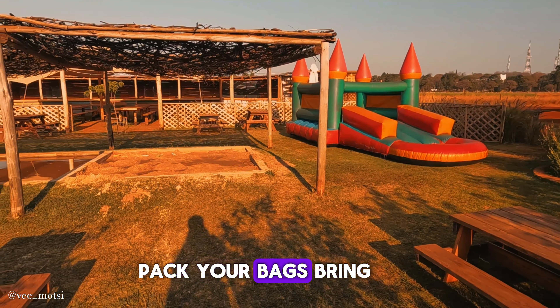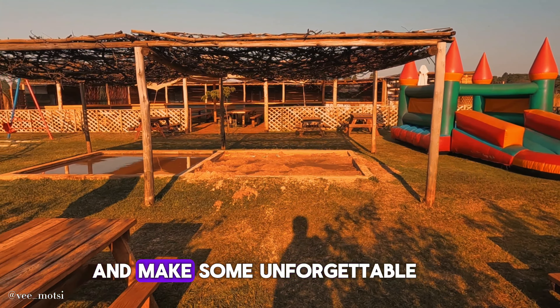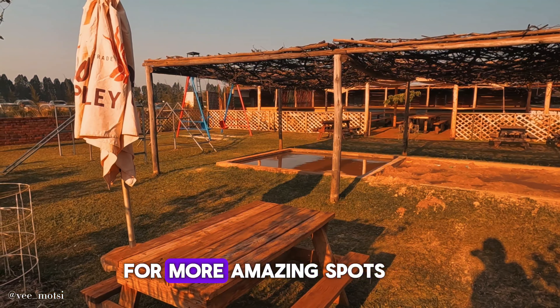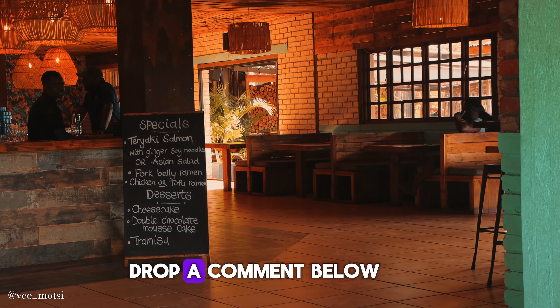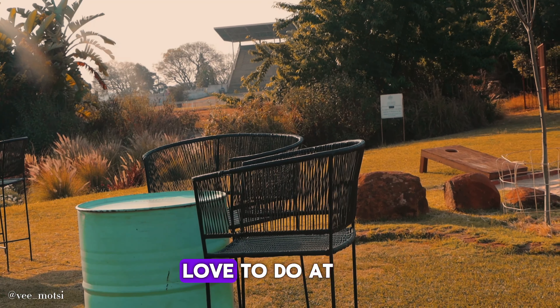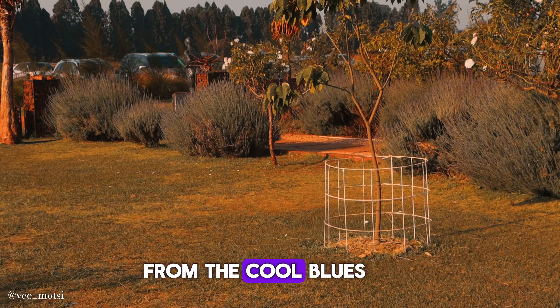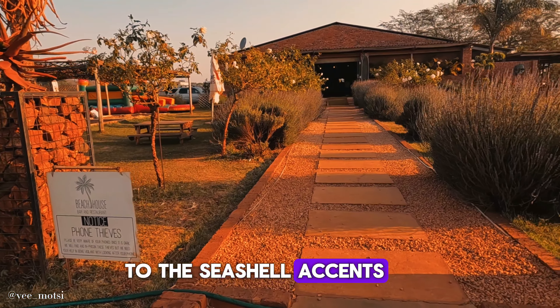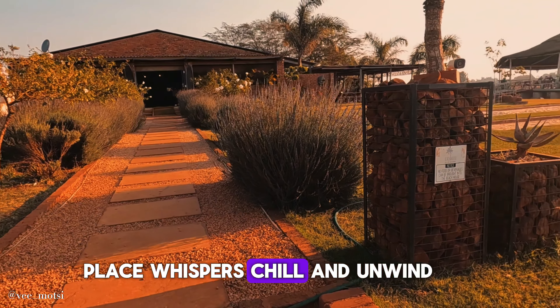So what are you waiting for? Pack your bags, bring your friends and make some unforgettable memories. Like this video? Make sure to hit that follow button for more amazing spots in Harare. Drop a comment below on what you'd love to do at the Beach House Harare. From the cool blues and sandy whites to the seashell accents, every corner of this place whispers chill and unwind.